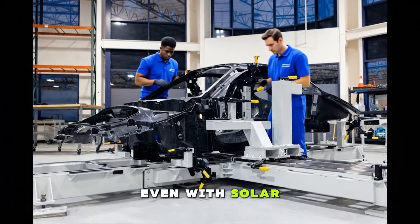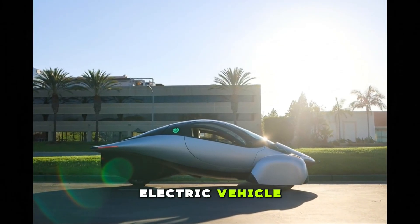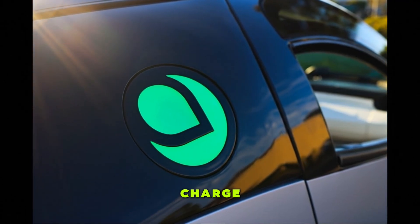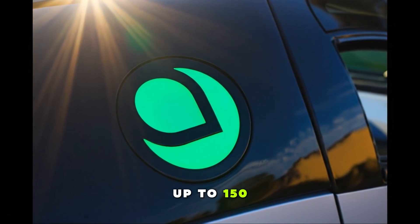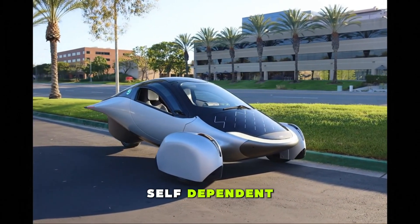Even with solar power built into its DNA, it's still just a fully functional electric vehicle. When the sun disappears, it drives like any other EV. When you need a fast charge, you plug it in. When you want convenience, a basic household outlet can give you up to 150 miles overnight. It's self-charging, but not self-dependent.